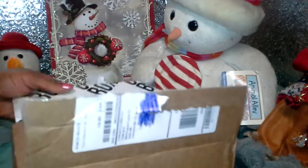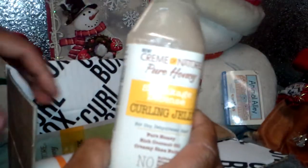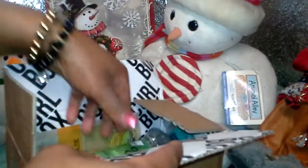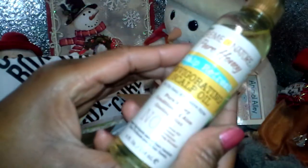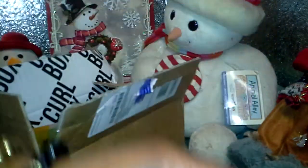Wow, look at this! Awesome! Curling jelly by Cream of Nature — worth ten dollars on its own. They really went overboard and went far and beyond sending me back awesome products. Look at this — olive oil castor all-cream styler. I am beyond happy. Thank you, Curlbox. And the invigorating scalp oil treatment — Pure Honey, also from Cream of Nature.